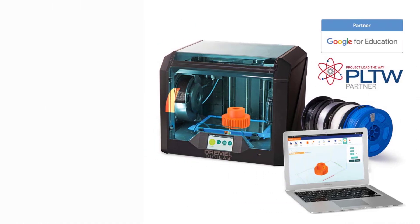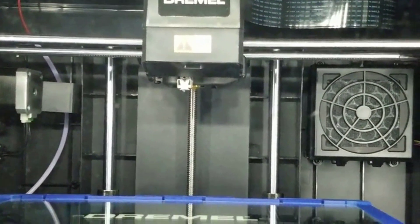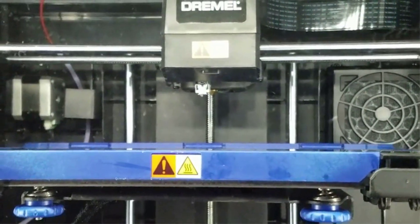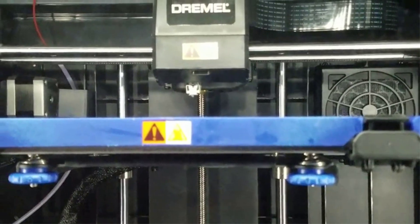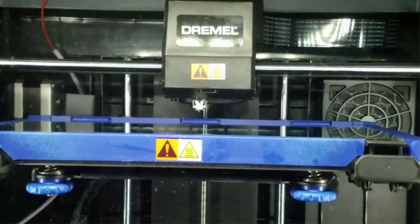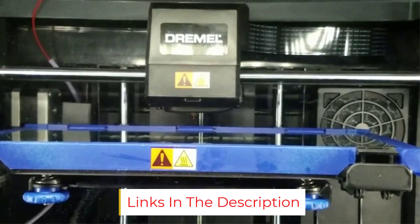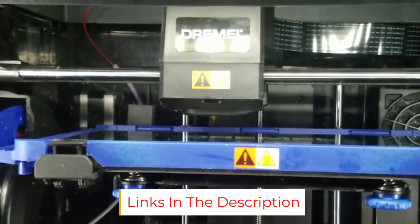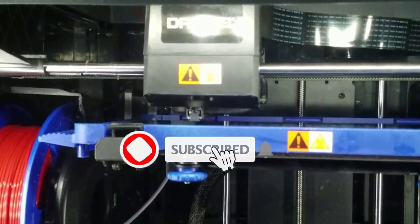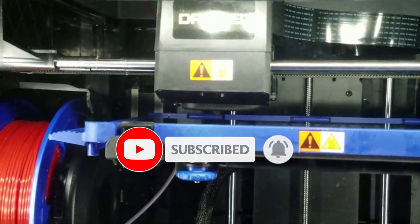Furthermore, this printer already has a reputation for churning out prints of high quality. The Dremel DG Lab 3D45 features a closed frame, ensuring that users do not get in harm's way while it works. Additionally, you can print from a USB thumb drive, Wi-Fi connection, or Ethernet. It also features an HD built-in camera, enabling remote print monitoring. In terms of build dimensions, the Dremel offers 6.7 x 10 x 6 inches, or 170 x 254 x 152 mm.